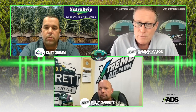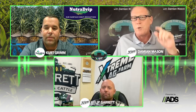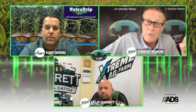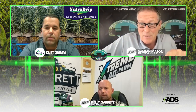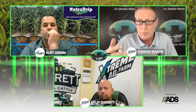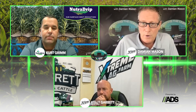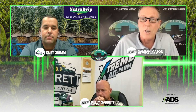Damian Mason here with Kelly Garrett of Extreme Ag. If this was helpful, share it with someone who can benefit. Extreme Ag has hundreds of videos and hundreds of podcasts — all free at ExtremeAg.Farm. If you want to take your learning to the next level, become a member of Extreme Ag for $750 a year. You'll have access to people like Kelly in a Q&A format, exclusive offers like Commodity Classic tickets, and exclusive content.